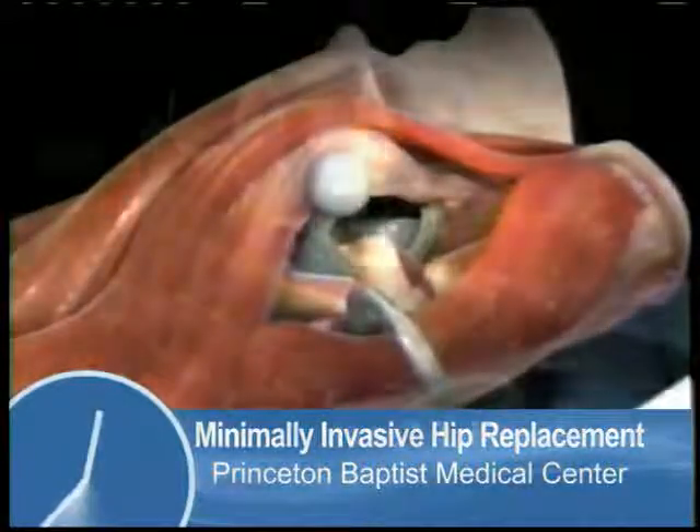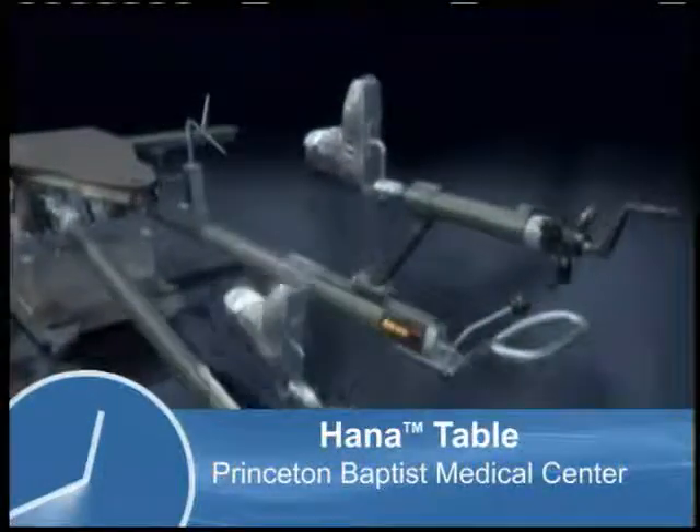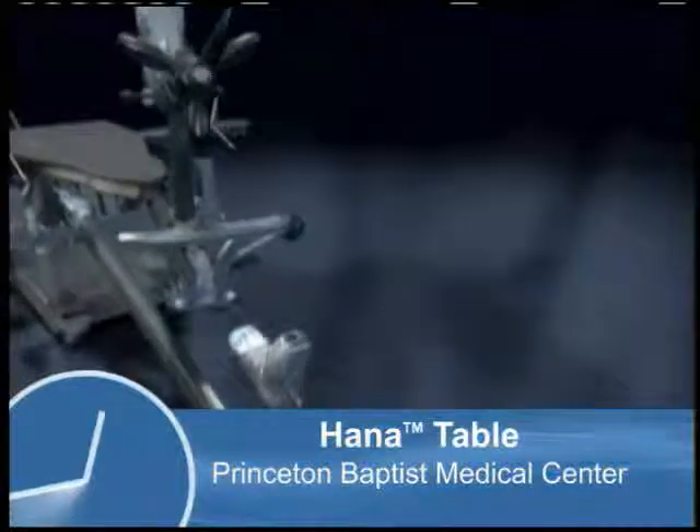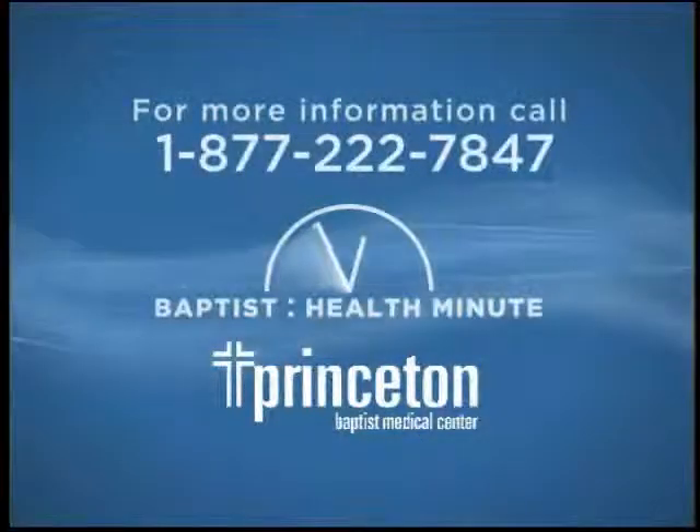The most important thing is the patient has no restrictions put on them after surgery. With a conventional hip replacement, they have to be very careful about not bending their hip too much for the first six weeks. Whereas with this approach, they can sit in a regular chair the next day, they can drive a car whenever they're ready, they can tie their shoes whenever they want to — so they get going a lot quicker.